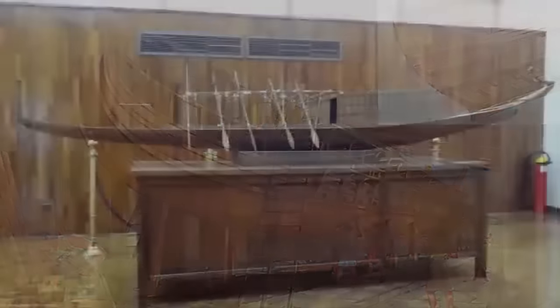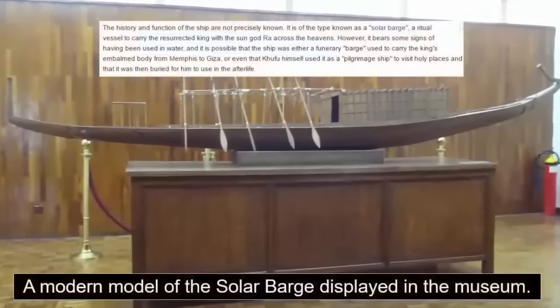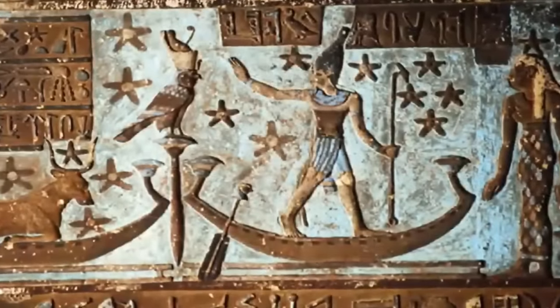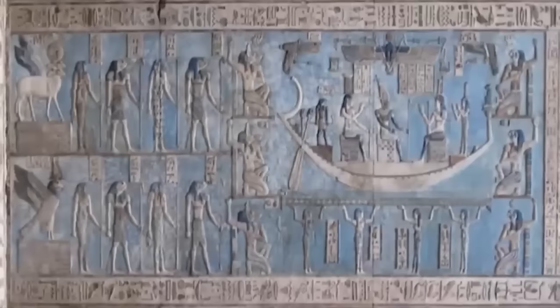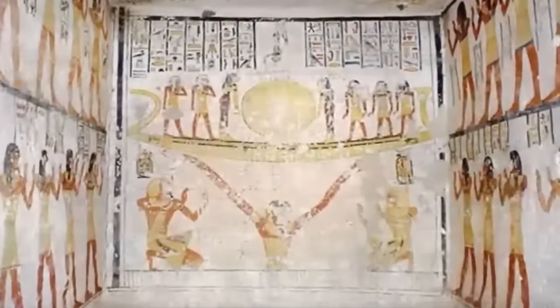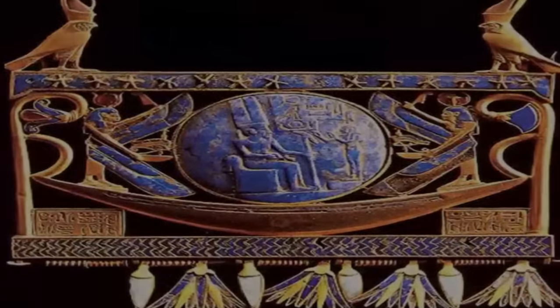It is now believed to have been known as a solar barge, a ritual vessel to carry the king with the sun god Ra across the heavens. However, it bears some of the signs of having been used, a fact which has baffled many researchers, due to the ship's only purpose being that of floating in the sky. It is possible that the ship was either a funerary barge, used to carry the king's embalmed body from Memphis to Giza, or even that Khufu himself used it as a pilgrimage ship to visit holy places, and that it was buried for him to use in the afterlife.